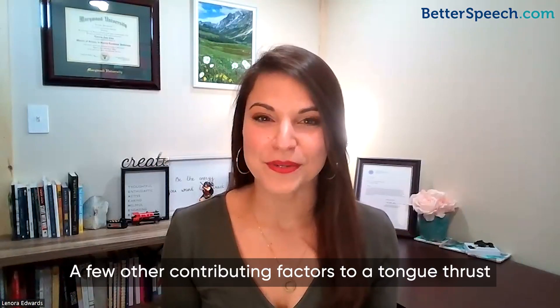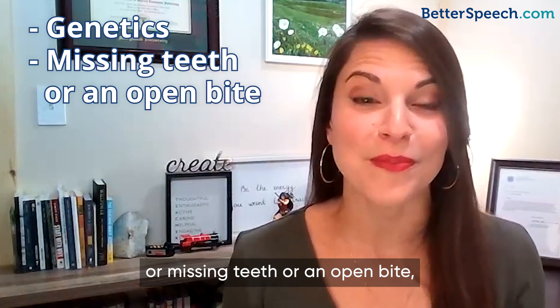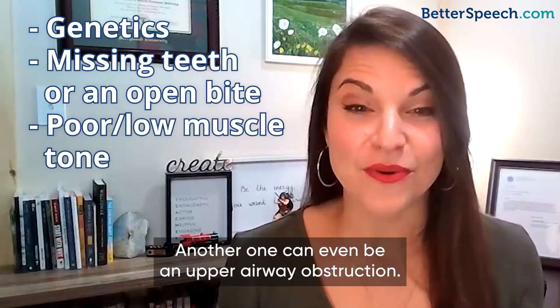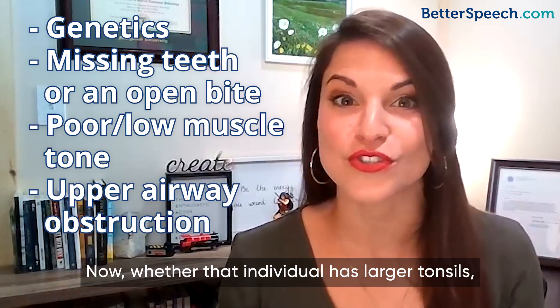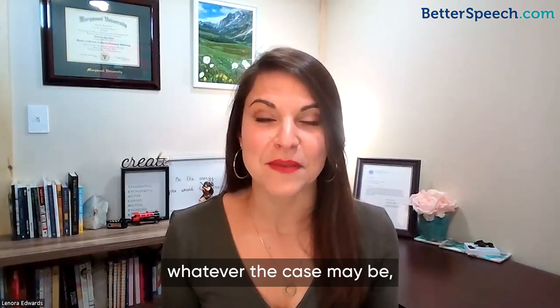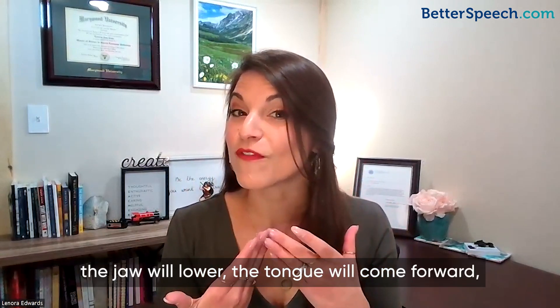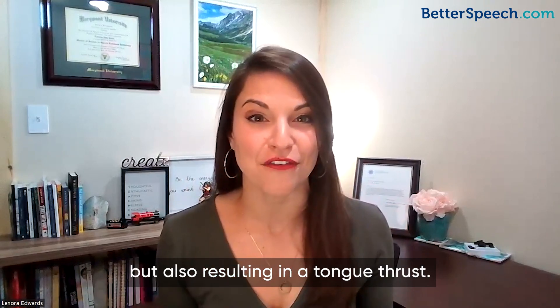A few other contributing factors to a tongue thrust include genetics, missing teeth, an open bite, and even poor or low muscle tone and strength in this area. Another factor can be an upper airway obstruction — whether that individual has larger tonsils, larger adenoids, or allergies. When the nasal passageway is blocked and that individual can't breathe, the jaw will lower, the tongue will come forward, allowing the individual to breathe, but also resulting in a tongue thrust.